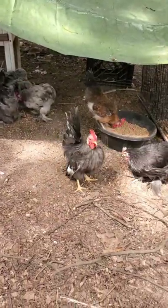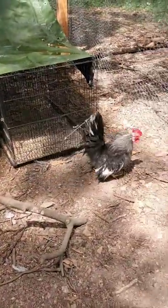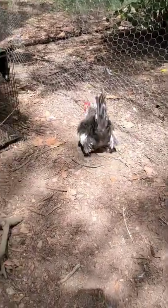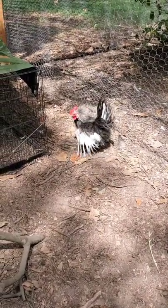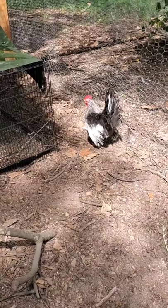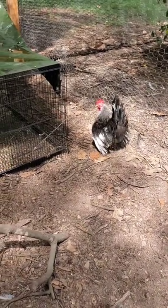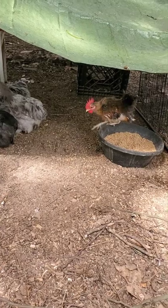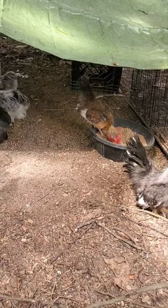This guy here is one of our roosters. He's a blue that carries mottled — you can see the white in his wings — and his base color is duck wing. You can tell that because the bottom of his wings are white, so he carries the silver gene. If he carried the gold gene, it would be tan or brown. He's going to be a nice rooster for breeding or showing. That little cockerel there is a little chocolate and white duck wing, and he's got a little bit of white so he does carry mottled as well.